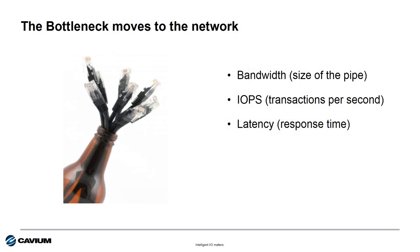This all means that the bottleneck is moving from the servers and storage to the network. Bandwidth, IOPS, and latency all become critical features in the ability for the customer to reap the benefits of the new server and storage technology they're deploying.